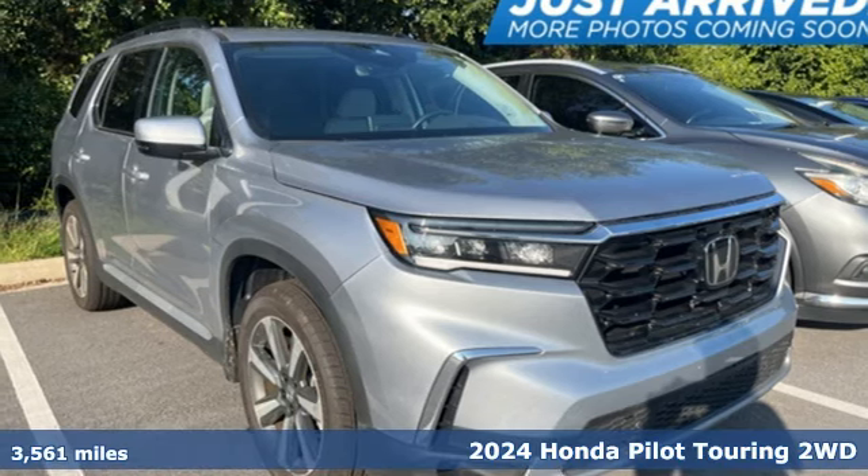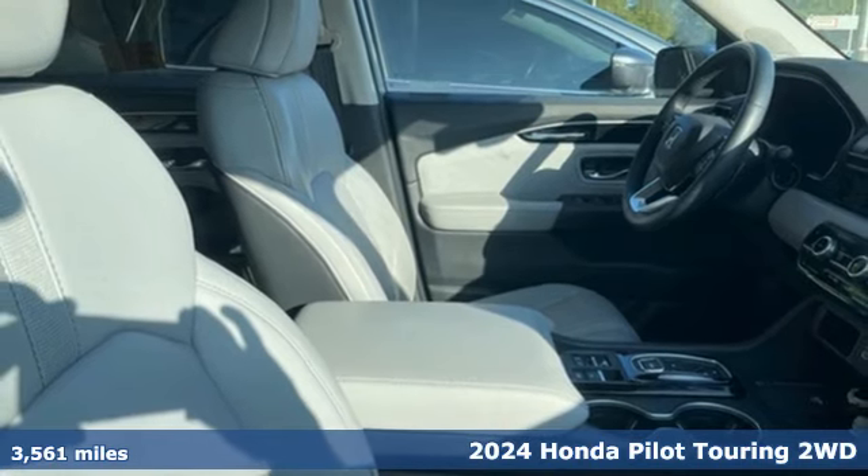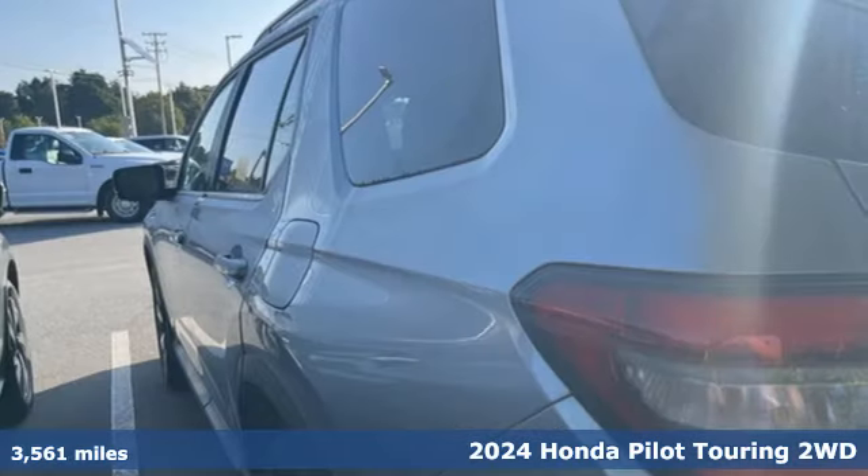Here's a 2024 Honda Pilot. Style runs in the family — and watch the family run to pile into this roomy Pilot.